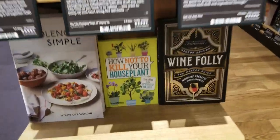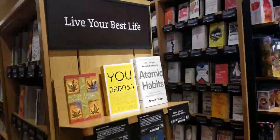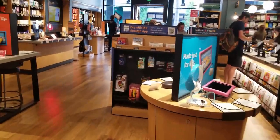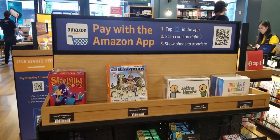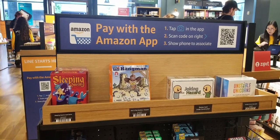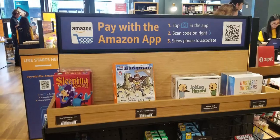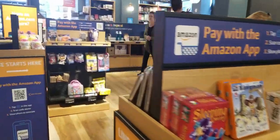Oh, I definitely need this one — 'How Not to Kill Your Houseplant.' I also saw that you can pay with the Amazon app, so essentially if you don't have cash or don't want to use your credit card while traveling, you can pay with your Amazon app: tap the camera in the app, scan the code, and then show the phone to the associate. Just another easier way to pay for your purchase.